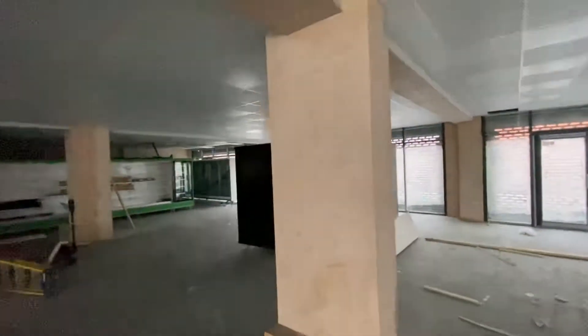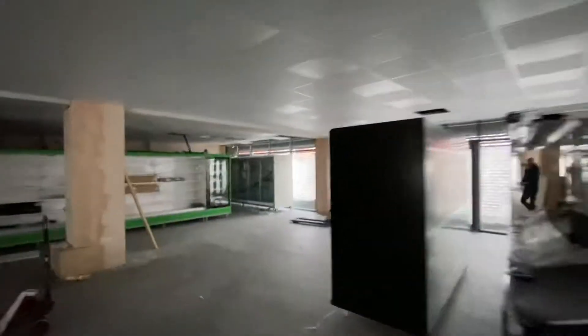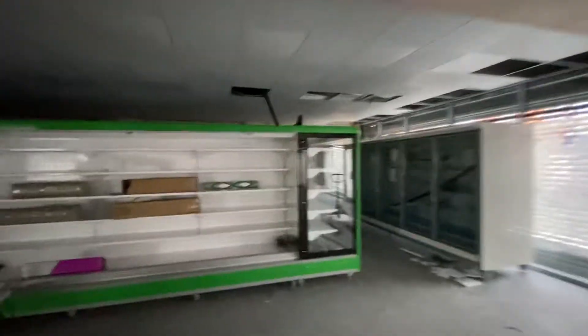Very large open plan commercial unit. Obviously they're just kitting it out at the moment. Lots of windows to each side. I'll just take you around here where all the fridges are going in at the moment.